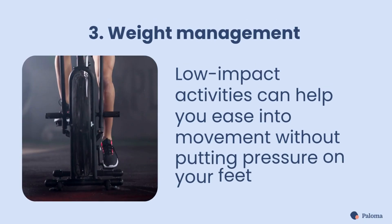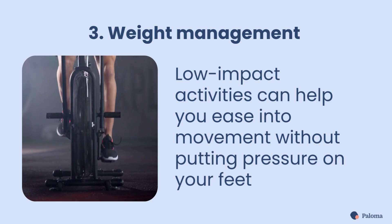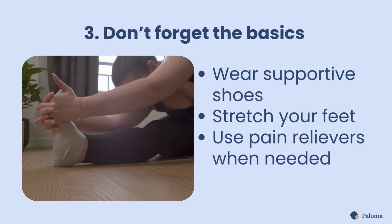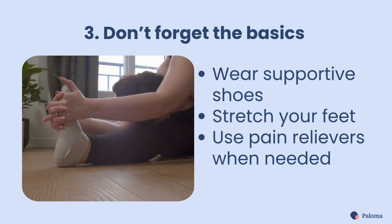Next is weight management. It's easier said than done, especially when you're tired and your feet hurt. But low-impact activities like swimming or stationary biking can help you ease into movement without putting pressure on your feet. And finally, don't forget the basics: wear supportive shoes, stretch your feet regularly, and you can use over-the-counter pain relievers like ibuprofen if needed, especially before exercise.